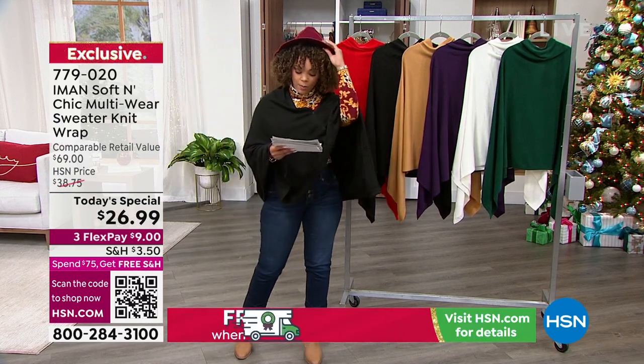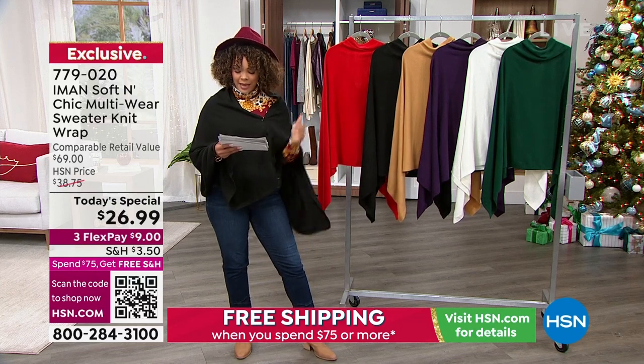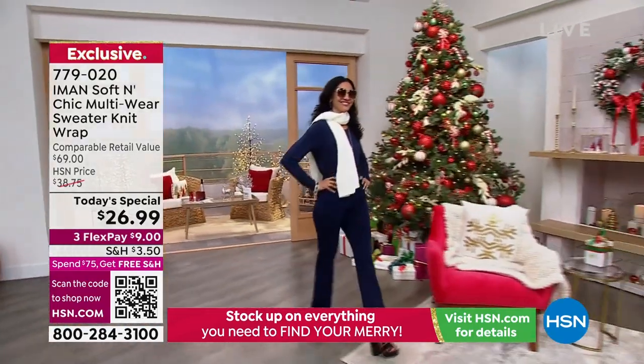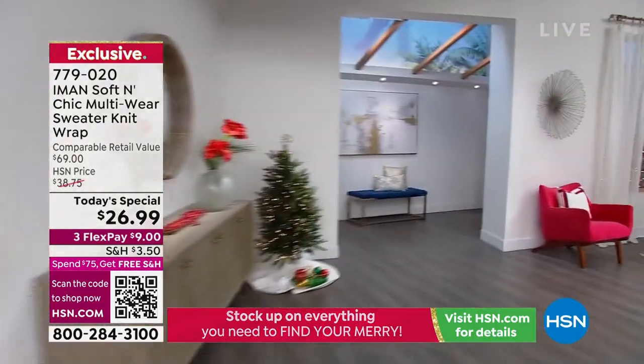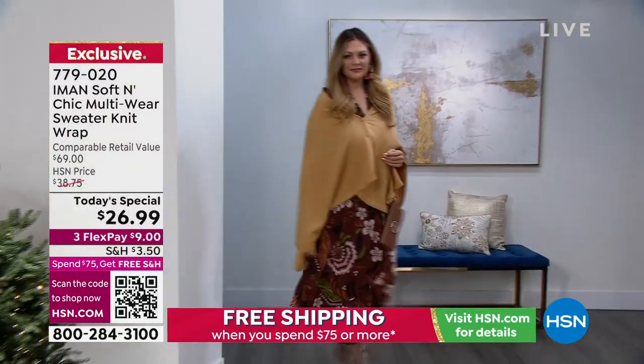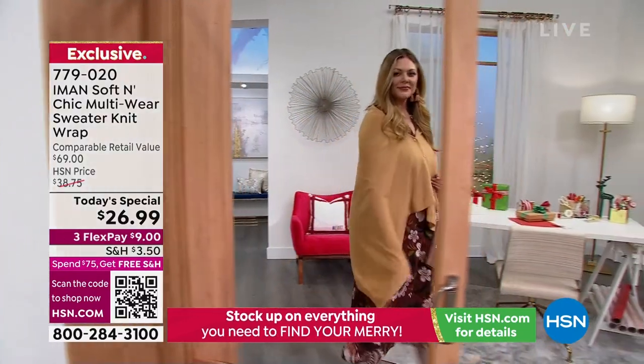779-020 is the item number. We're just doing Missy or Plus size. Your Missy is 61 inches in length by 31. Your Plus size goes to 65 by 35. Really generous amount of coverage. We're going to welcome in our guests as we watch Julia have her moment in this exceptional piece.